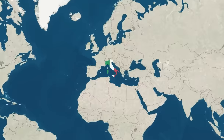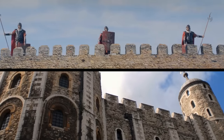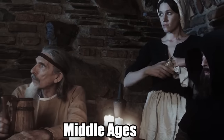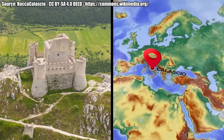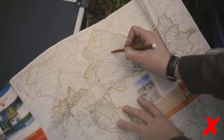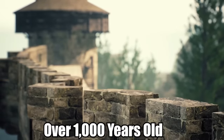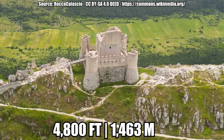Italy isn't just vineyards, Roman amphitheaters, and spaghetti — it's also home to some fantastic castles. People often forget that Italy experienced the Middle Ages just like everyone else, and castles went up on hilltops across the country, like the mountaintop fortress outside Calastio. The castle of Rocca Calastio is over 1,000 years old, partially in ruins, and stands at a whopping height of 4,800 feet above sea level. This Italian castle is the highest stronghold in the Apennine Mountains.